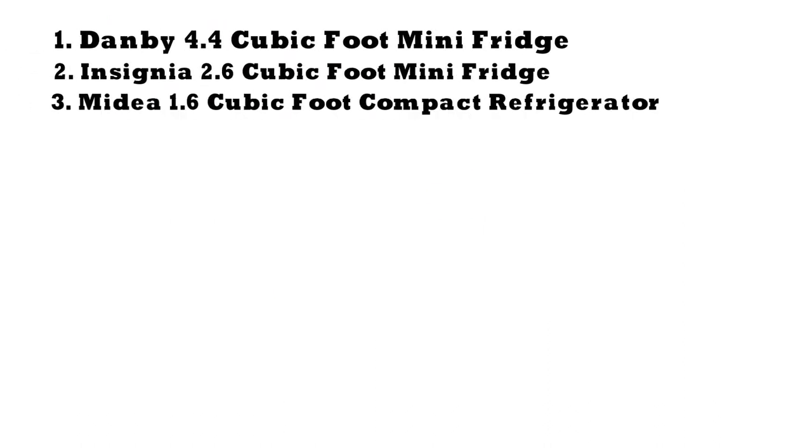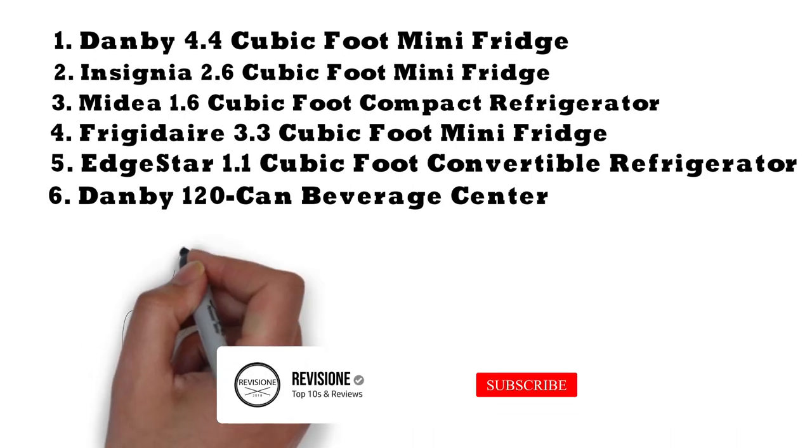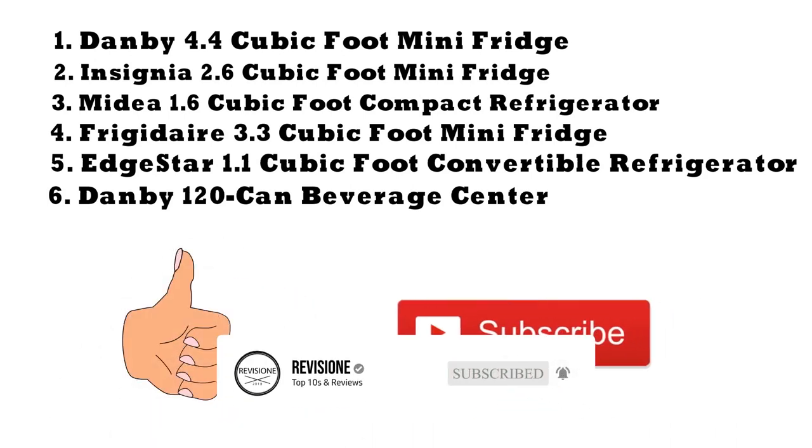That sums up our top mini-fridges of 2019. We hope you enjoyed — if you did, please leave a like on the video, and if you're new here, hit that subscribe button. Until next time, have a great day.